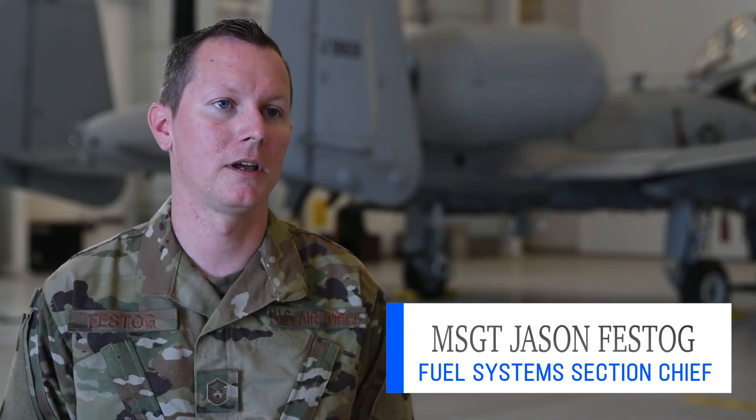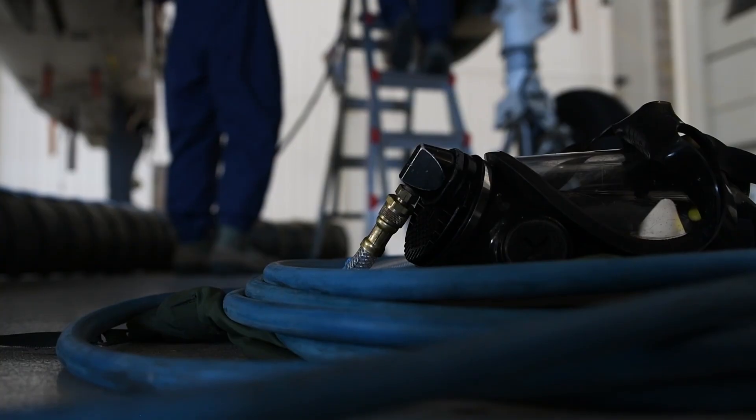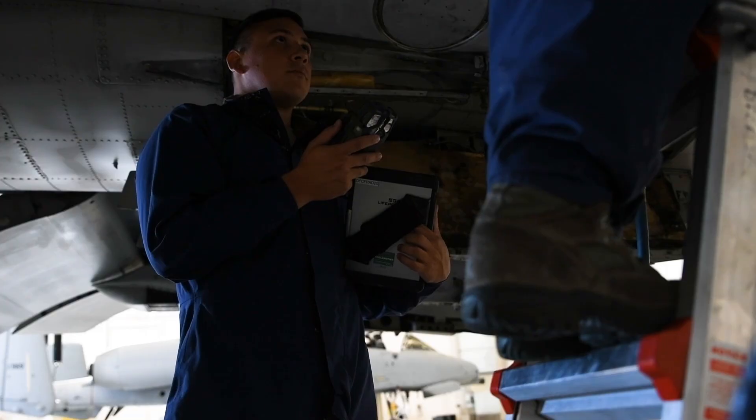On a day-to-day basis, we don't have anything standard. Most of our maintenance is considered unscheduled maintenance, so the aircraft may fly and they may have an issue with something, and then it comes down, and our technicians are responsible for troubleshooting and determining the repair process. That can include anything from leaks within the fuel tanks to actual components as well.